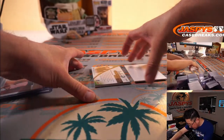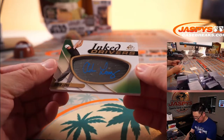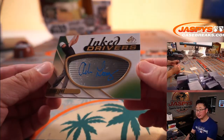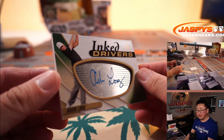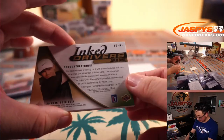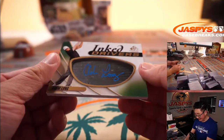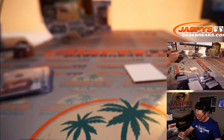And this last one here is Inked Drivers. I think this is really sharp — Adam Long. That's really sharp. It's manufactured; it says on the back with the club face. But I think it still looks really sharp — the blue ink autograph on there.